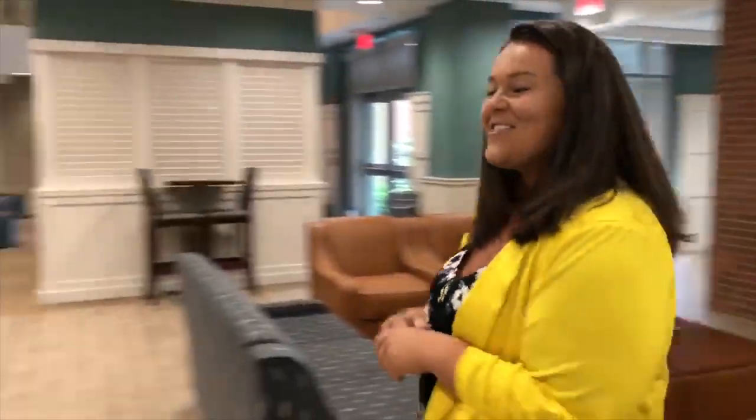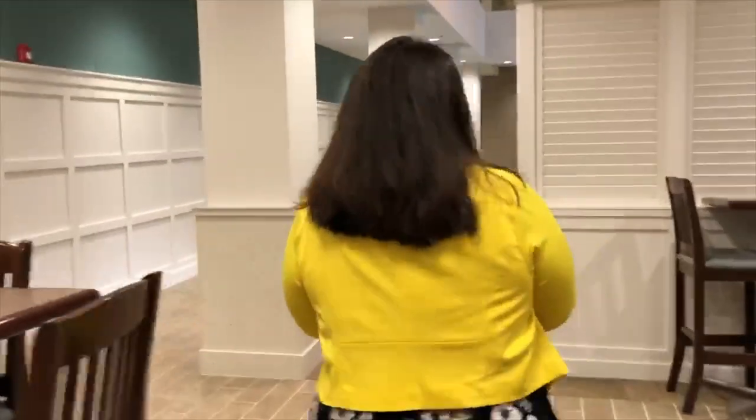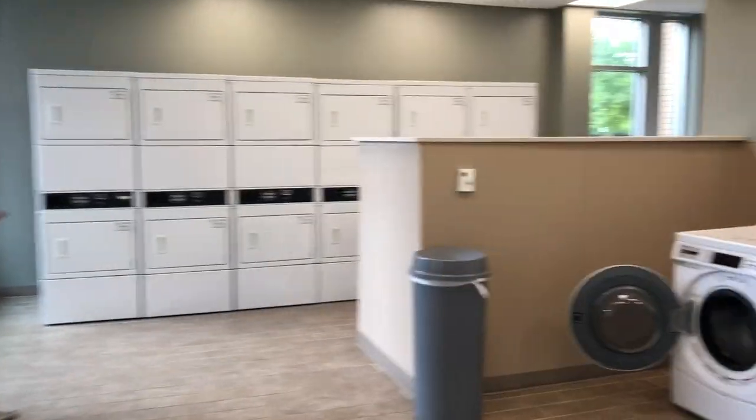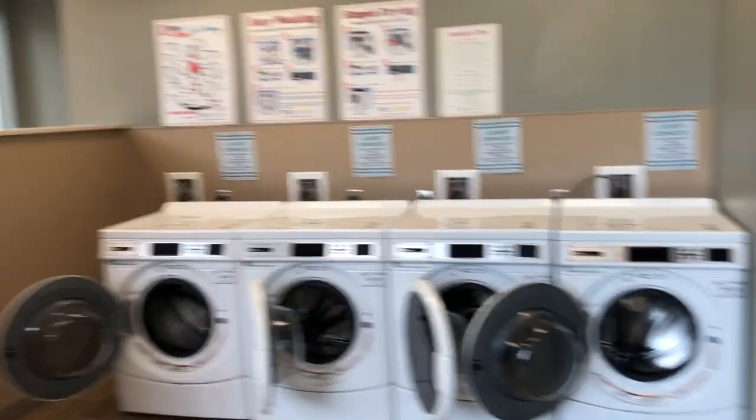Let's continue through the lobby where you will find our laundry room too. Our laundry room facilities are free for all VCU students.